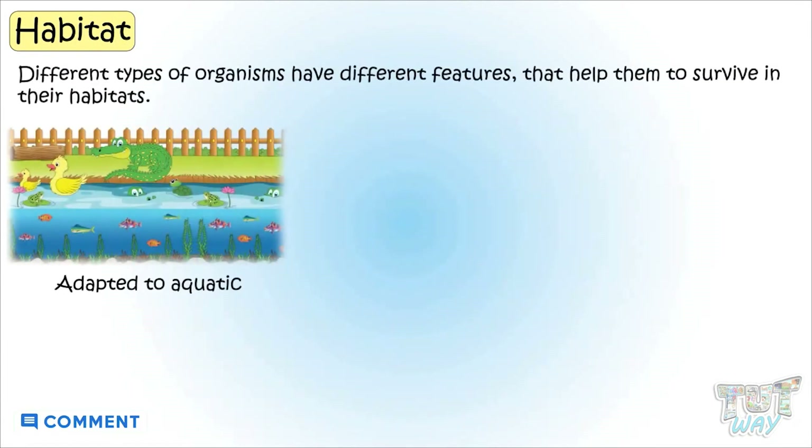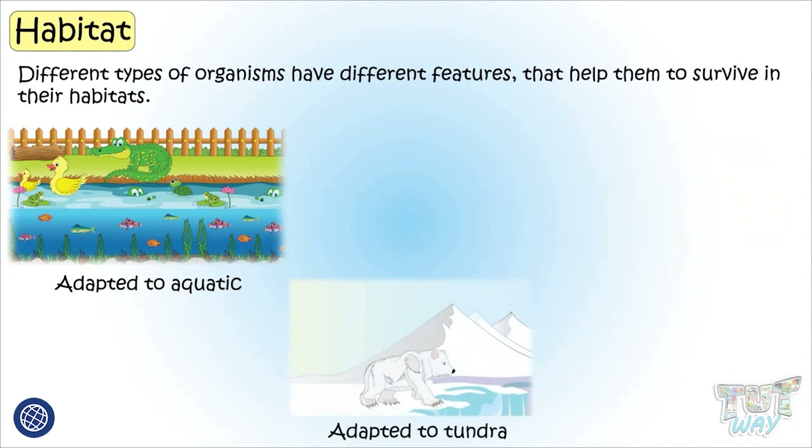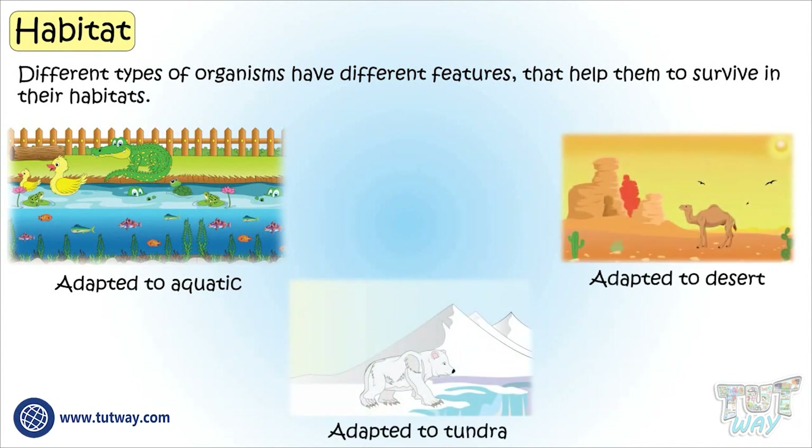Different types of organisms have different features that help them to survive in their habitat. That is, they are adapted for their habitat.